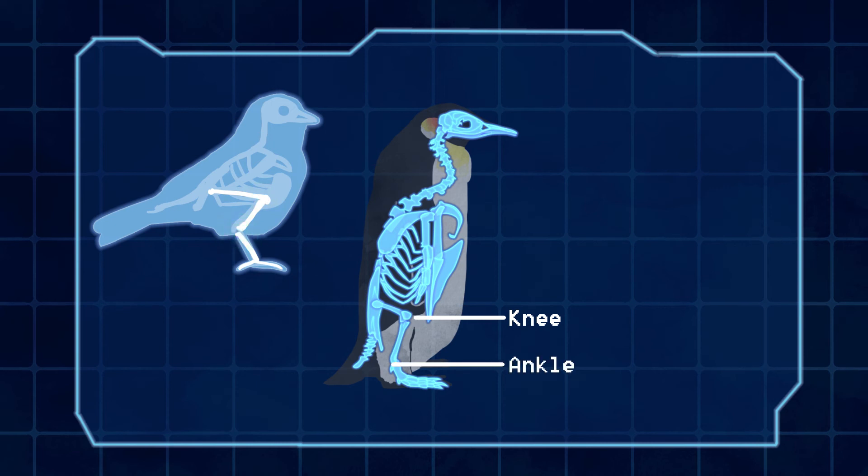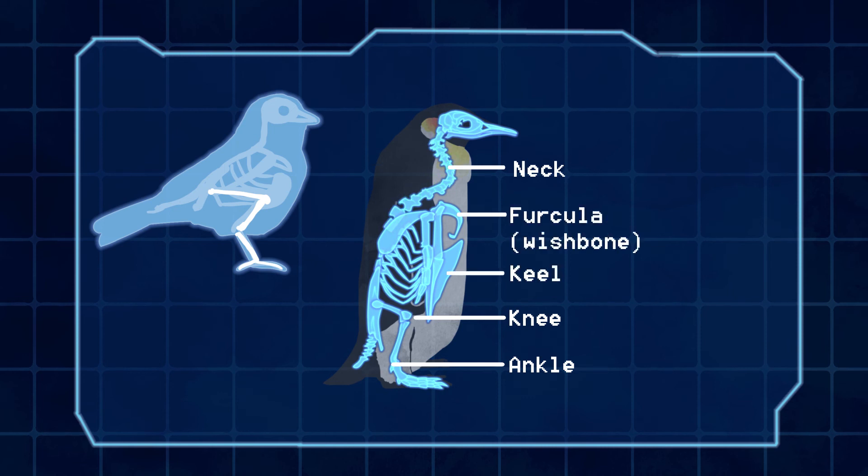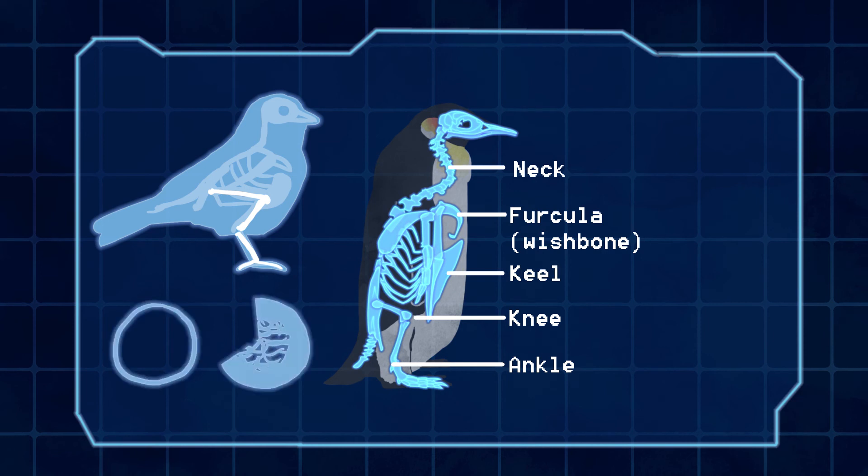Like other birds, penguins also have a long, S-shaped neck, a furcula, and a keel. Unlike other birds that need hollow bones to fly, penguins have solid bones. Having strong bones helps penguins swim underwater.